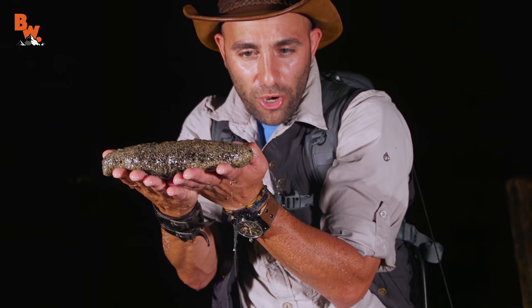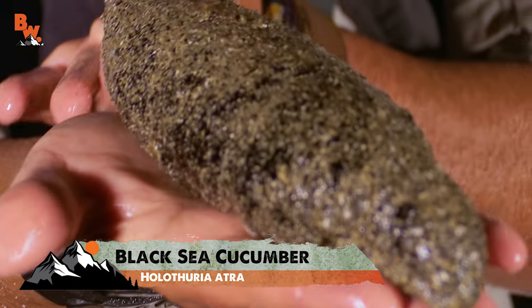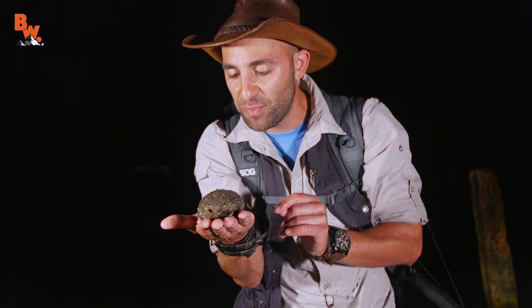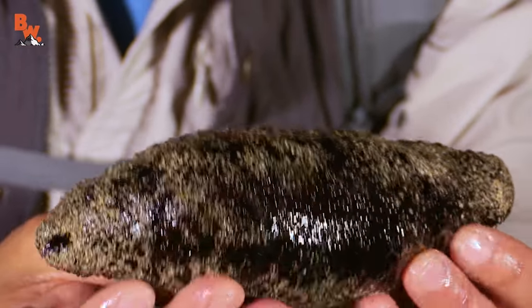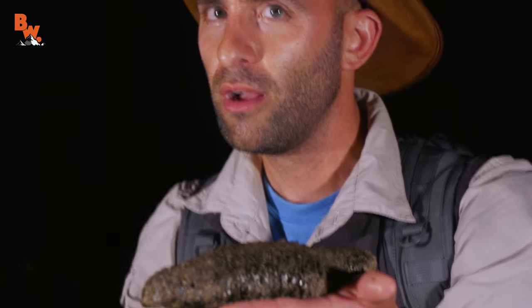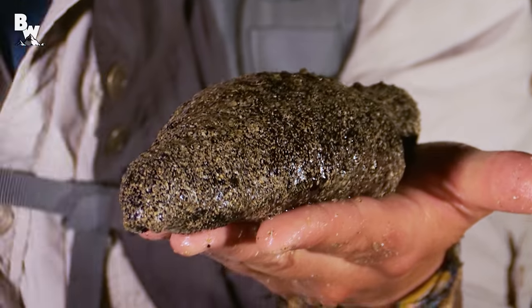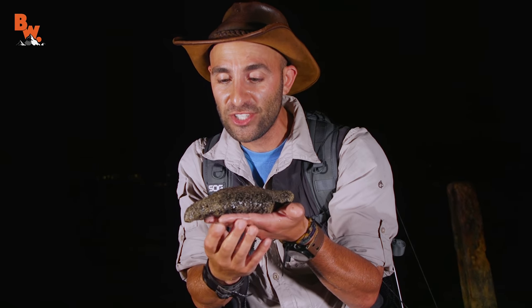Look at it squirting water! That is excess water from inside of its body. Look at that beast. This is the most common sea cucumber species here in Hawaii, and one that I hoped we would come across. Underwater, you can see that they have all these little bumps — it's what makes them look like a cucumber. Is it a vegetable or is it an animal? Well, actually, the sea cucumber is an animal. They're actually in the same phylum as sea urchins and sea stars.